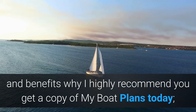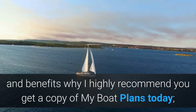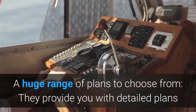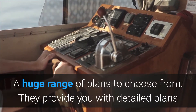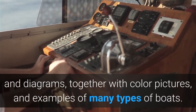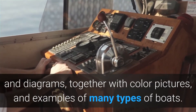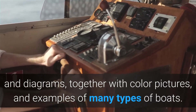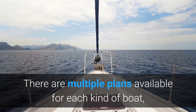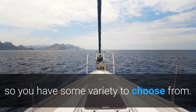Here are some key features and benefits of why I highly recommend you get a copy of My Boat Plans today. First of all, there is a huge range of plans to choose from. They provide you with detailed plans and diagrams together with color pictures and examples of many types of boats. There are multiple plans available for each kind of boat, so you have some variety.